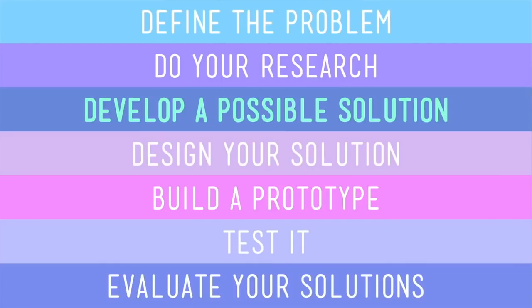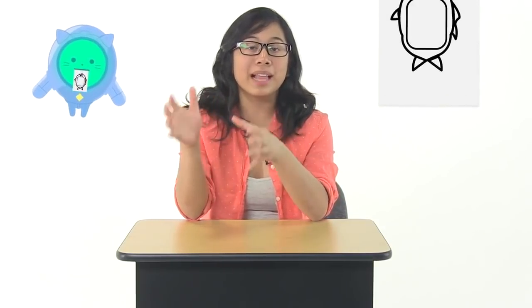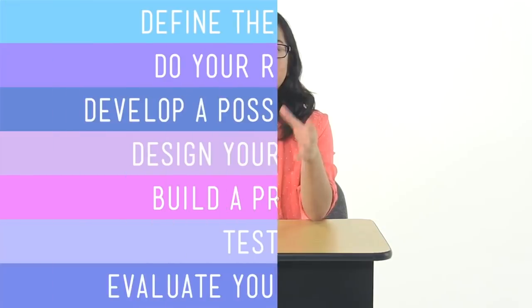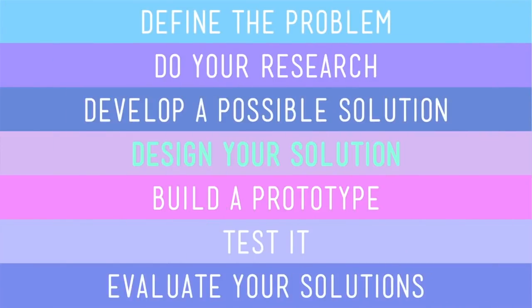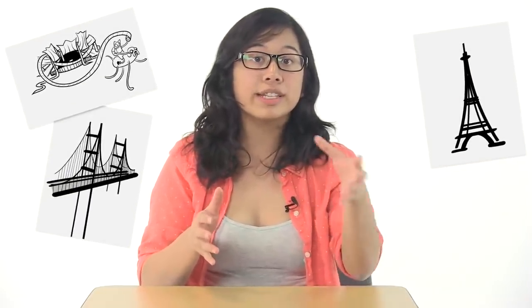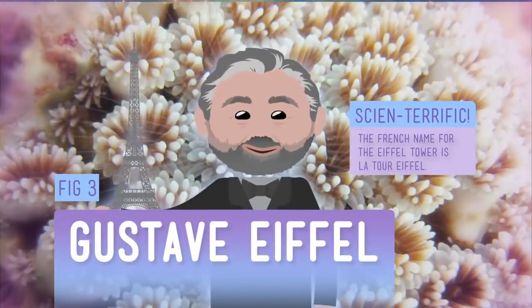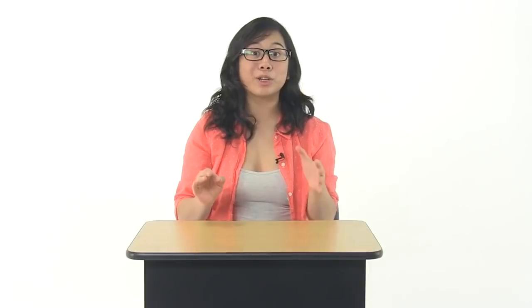After your research is done, this is where you say exactly how you think you can solve the problem. And once you've thought of a good solution, you have to figure out how it'll actually work and what it will look like — so you have to design your solution. This is where you get to draw. Civil engineers always sketch out their ideas, like buildings and bridges and towers, to show what they'll look like when they're done. Gustave Eiffel designed the famous Eiffel Tower in France, and he definitely showed up on day one of construction knowing exactly what it was going to look like.